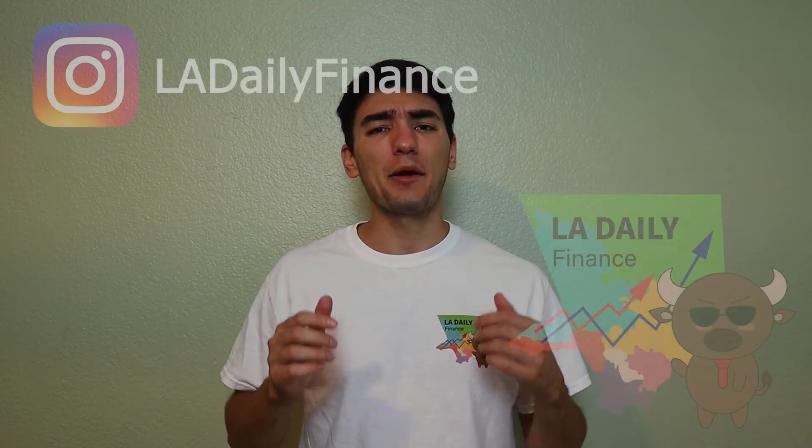I'm Alejandro Rossi of LA Daily Finance. Thank you so much for watching — like, share, subscribe, and I will see you next time.